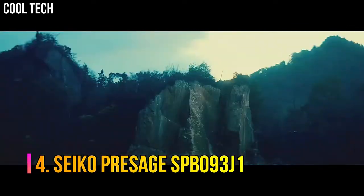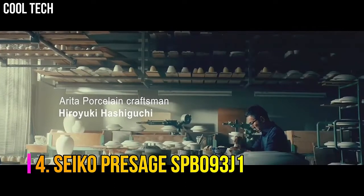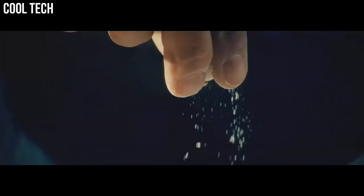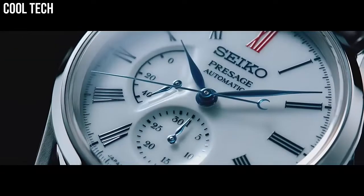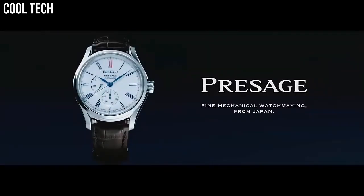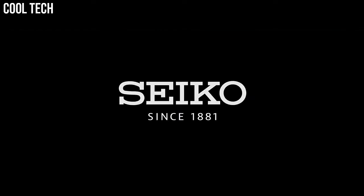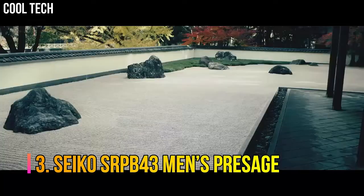Number four: Seiko Presage SPB093 J1. The dials are made by a multi-stage process that includes firing three times at different temperatures and utilizing thicker layers of porcelain to create a deep natural curve that produces a three-dimensional shape. Display type analog, push button fold-over clasp with safety, case diameter 40.6 millimeters.